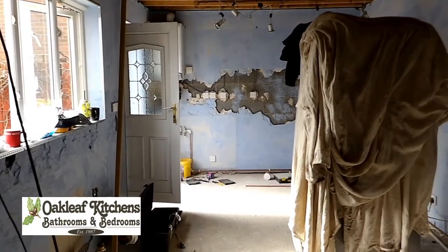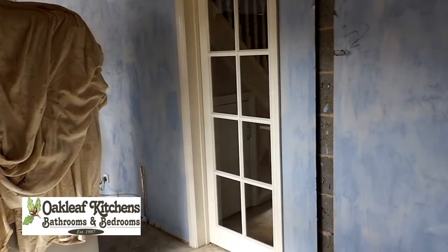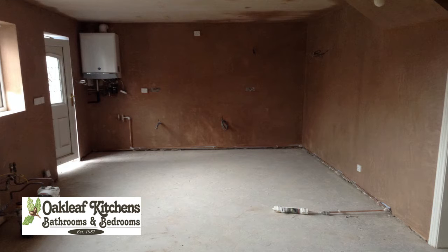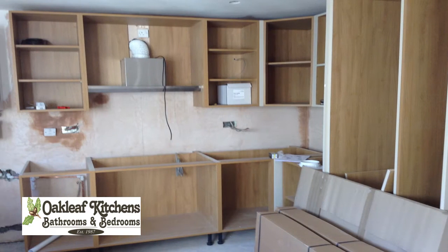Whilst the kitchen is manufactured in our Hartlepool factory, Oakleaf can take care of all pre-installation work including building, electrical and plastering if required. All Oakleaf cabinets are rigid made in 18mm melamine.